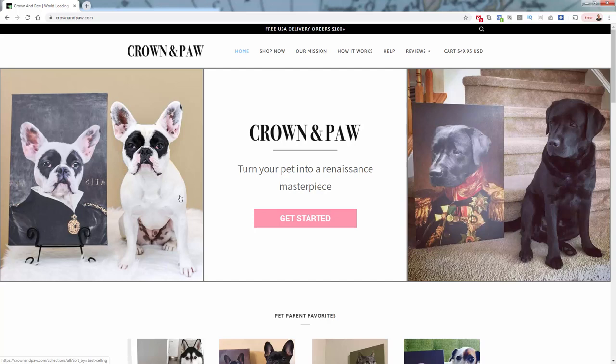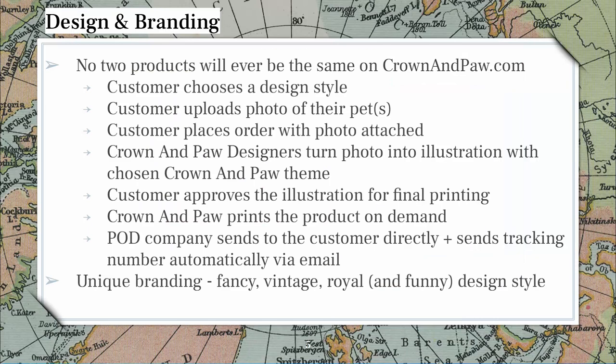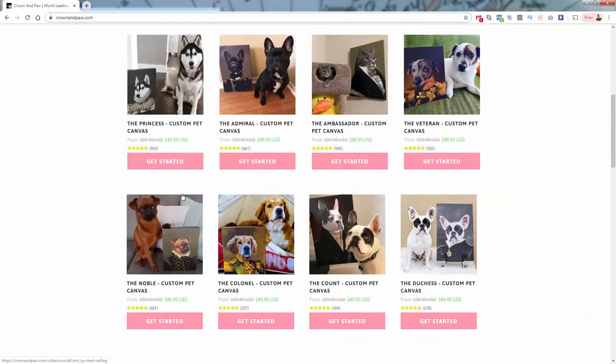It also makes their job a lot easier because they only need to design the head rather than an entire body. They've been thoughtful about that with their designers — it's going to be a much easier customization job when you only have to do about one third of the body, because they literally just illustrate the head. So it's a well-thought-out strategy and obviously a very unique style of branding.